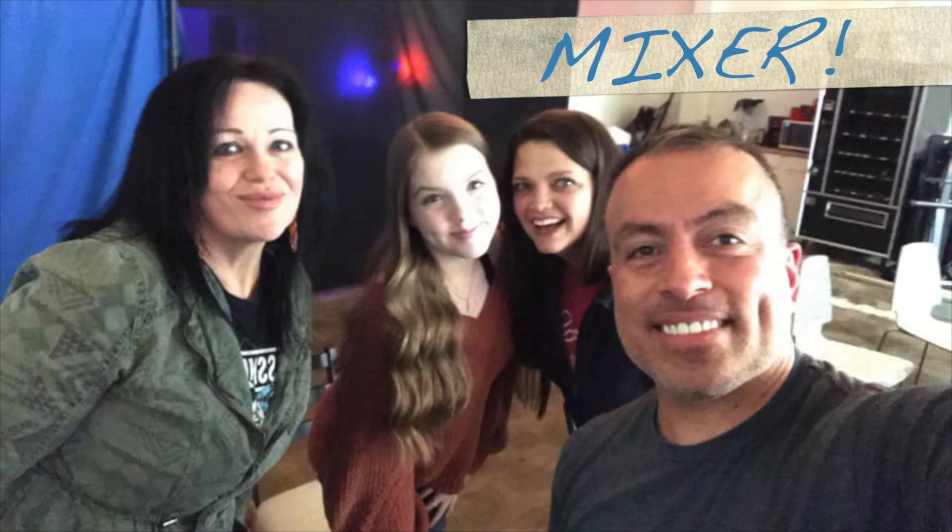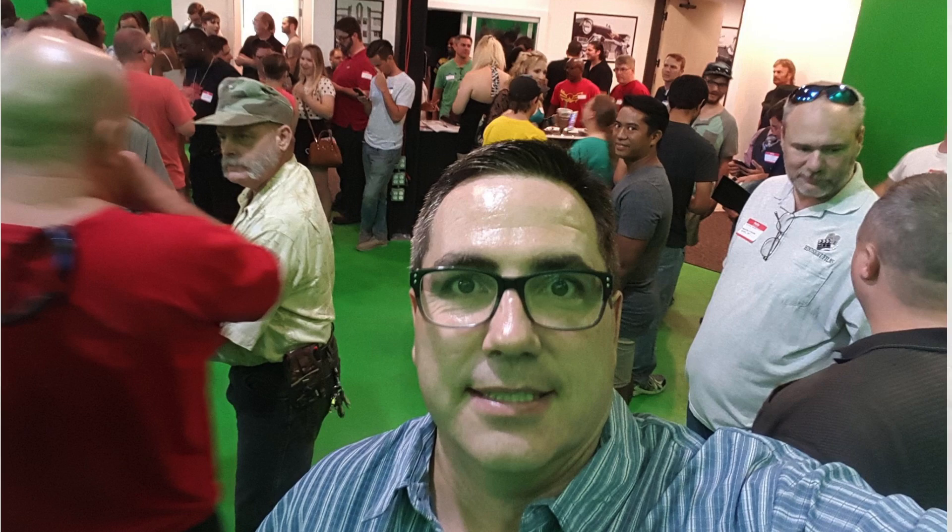After your two minutes are done, the next filmmaker comes up and pitches their idea. After everyone has pitched, it turns into a mixer — that's when you start networking. People may approach you and say things like, 'Hey, I really liked your pitch, I'm an editor,' or 'I'm a sound person and I have sound equipment.'